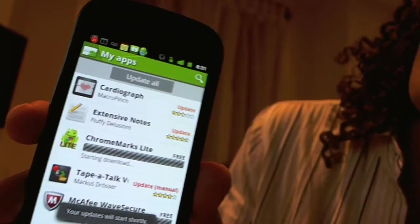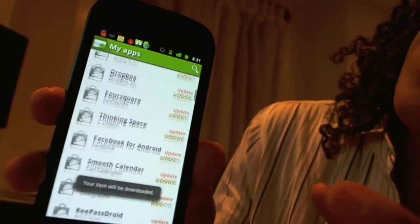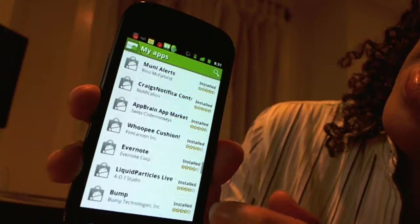Now you can see here I can also just do Update All, and then it's going to go through — boom boom boom — and you see it's just doing updates. It was funny — you see I have quite a lot, but I was saving these for you guys. I wanted to make sure you guys could see.